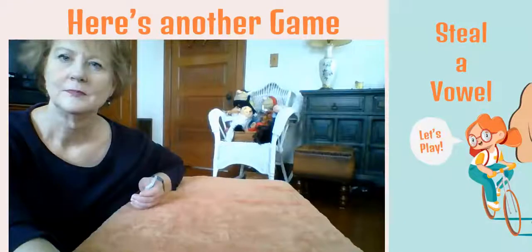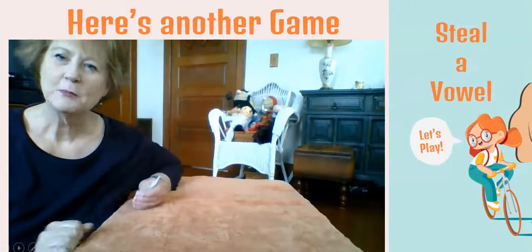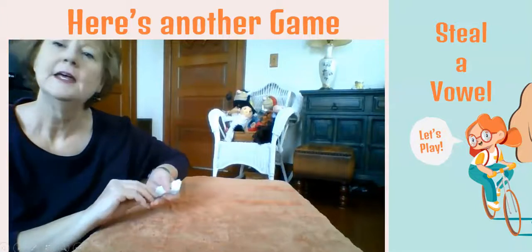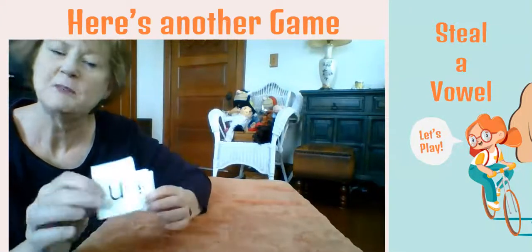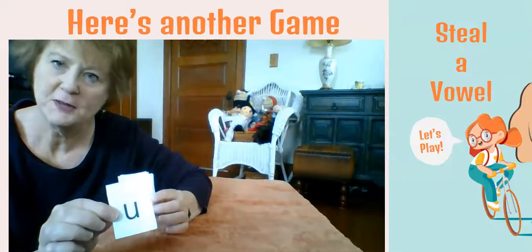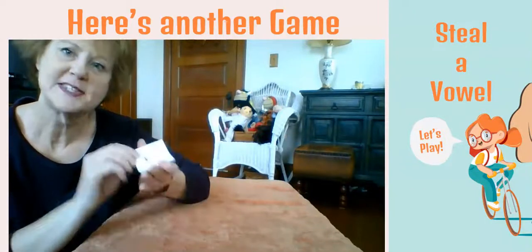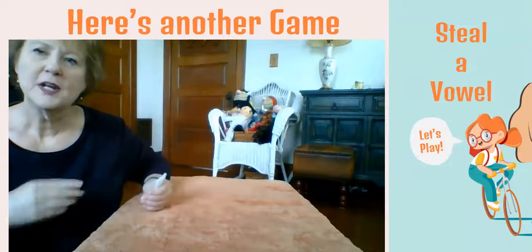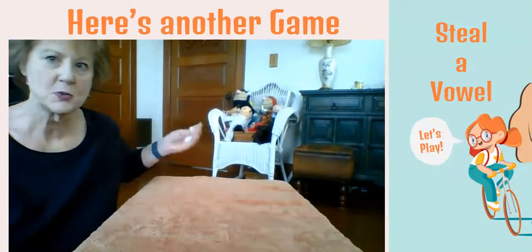Here's another game — it's really super simple, but the kids beg to play it. It's called Make It, Take It. All I did was take some cards — pieces of paper where I wrote the vowels on them. I have about eight of each vowel, so a stack of 40 cards. One person is the dealer.